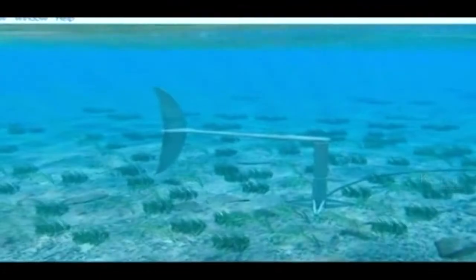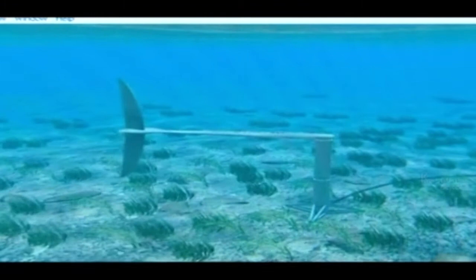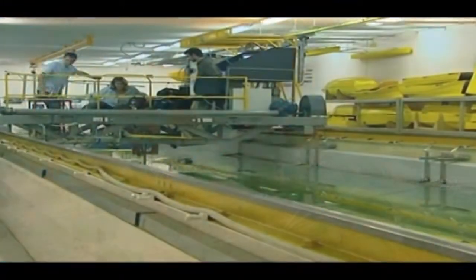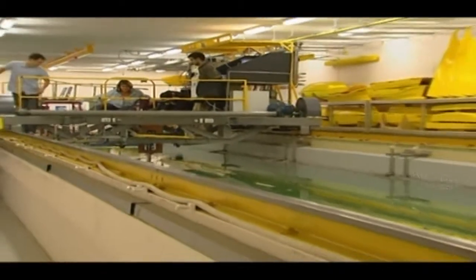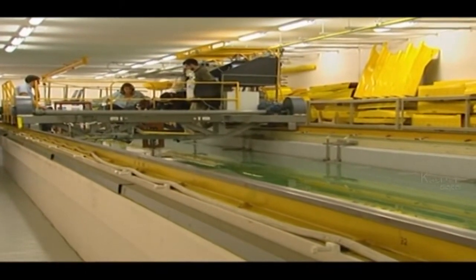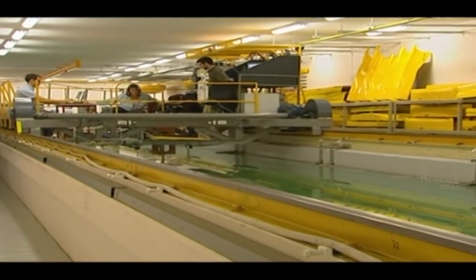Small scale models are being put through final testing in a tank which simulates currents and waves at the Australian Maritime College. Previous successful designs have had a turbine and are situated in areas of extreme tidal activity.